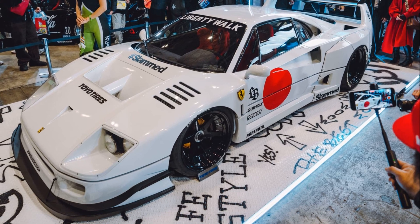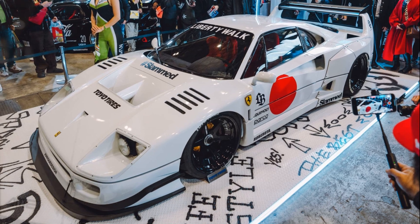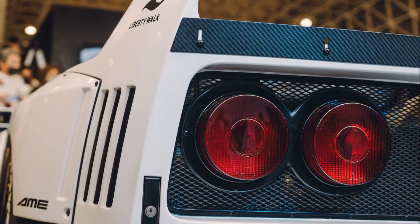Liberty Walk, a Japanese automotive tuning company known for its bold and wide-body modifications, has presented its take on the iconic Ferrari F40.